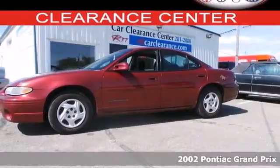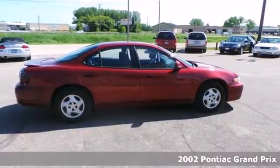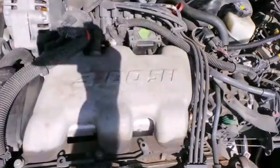Here's a 2002 Pontiac Grand Prix. It comes standard with fog lights, four-wheel anti-lock brakes, traction control, dual front airbags, power brakes, and intermittent windshield wipers.